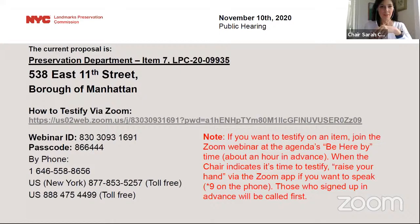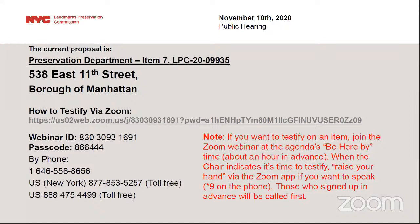Welcome back to the afternoon session of the November 10th Landmarks Preservation Commission public hearing and public meeting. We are currently in the public hearing session reviewing applications for work on designated properties, and we are beginning with item number seven. This meeting is being live streamed on YouTube. If you wish to watch the proceedings, you may do so on our channel, and the meeting information is listed on the screen at the beginning of each item and is also on our agenda.